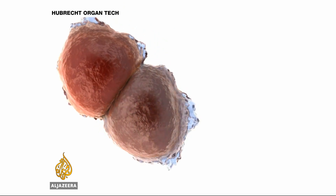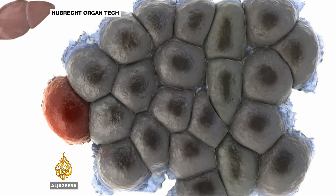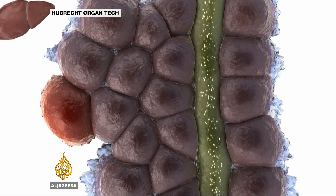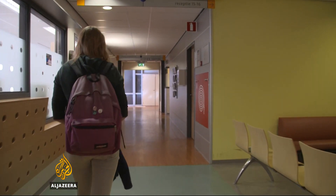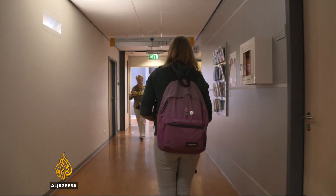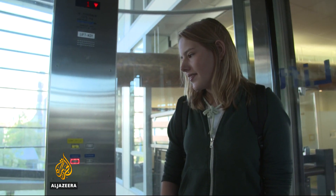Researchers are now trying to create more complex organoids to represent functioning parts of the human body, even something as complex as the human liver. They say the technique will become more useful and accurate. For Madelief and a few thousand others in the Netherlands, the possibility of personalised treatment has changed their lives — a promising start for a technology which its developers say could revolutionise modern medicine.